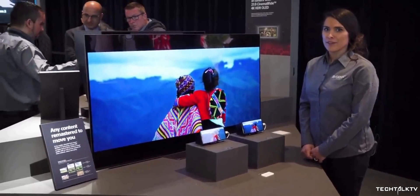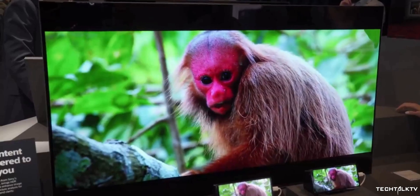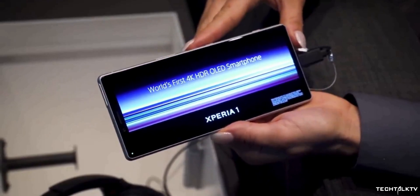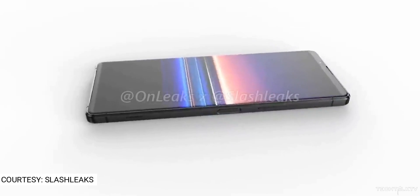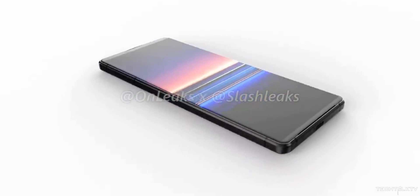Sony is making the successor to the Xperia 1, which was the first mainstream phone to have a 21:9 cinema-wide aspect ratio. Last year Sony adopted a new design language to set themselves apart from the ever-crowded smartphone market. Now with MWC approaching next month, we got the first look at Sony's new flagship, which could be named the Xperia 2, Xperia 5 Plus, or something else — because Sony is not great at naming their phones.